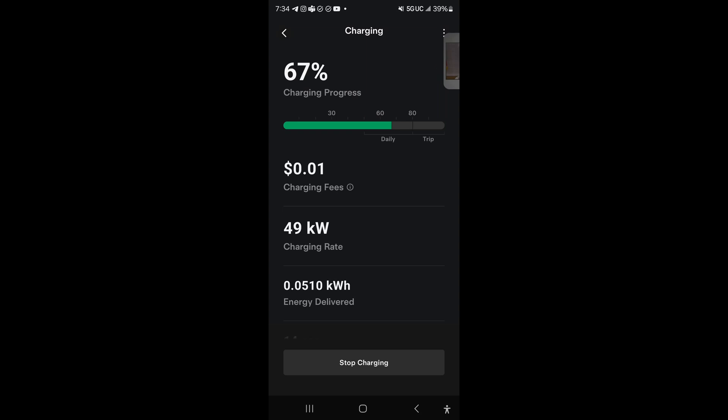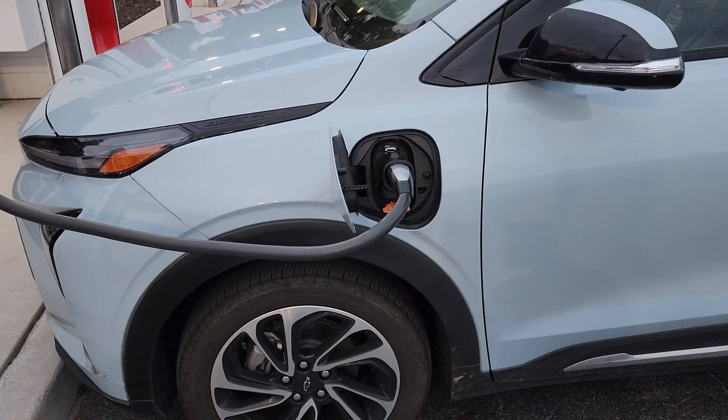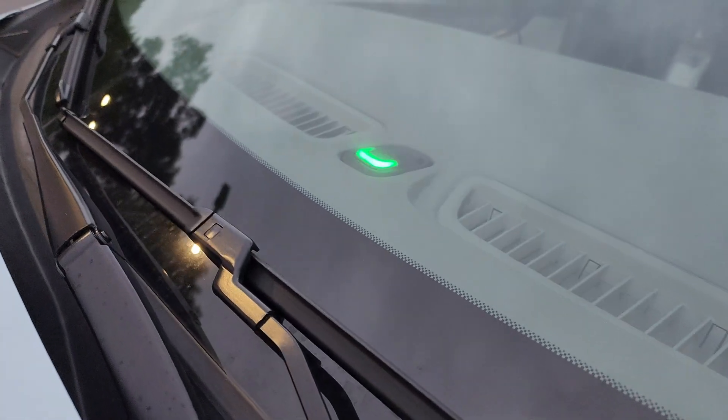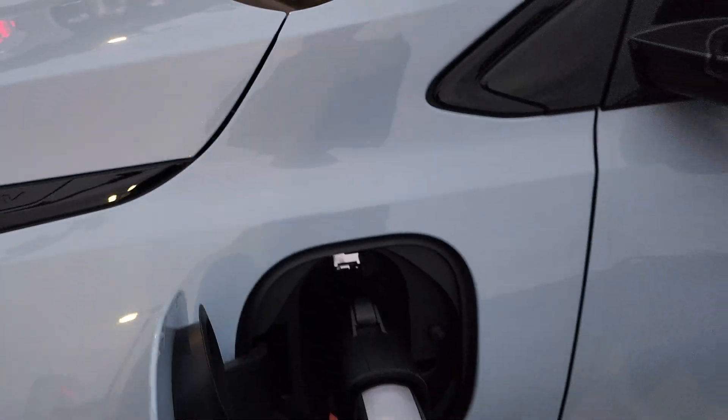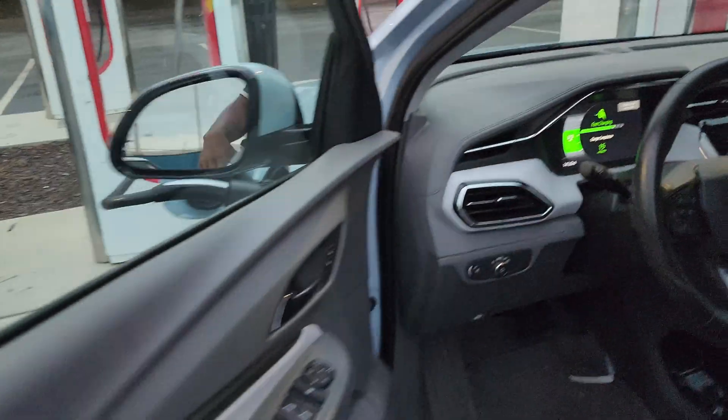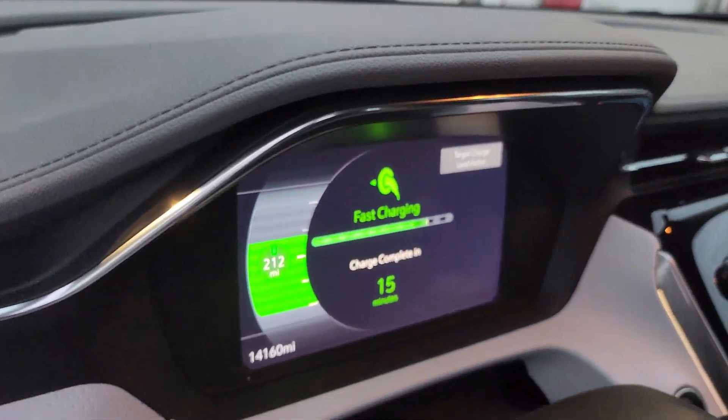I already have it connected so it goes straight into initialization, and a few moments later it starts charging at what starts off as 49 kilowatts. The Chevy EUV Bolt is one of the slowest amongst vehicles capable of fast charging. It's plugged in, and all the indicators show it's charging — I can see the green light in my dashboard, and if I open it up and look at my instrument readout it shows yes, it is fast charging.